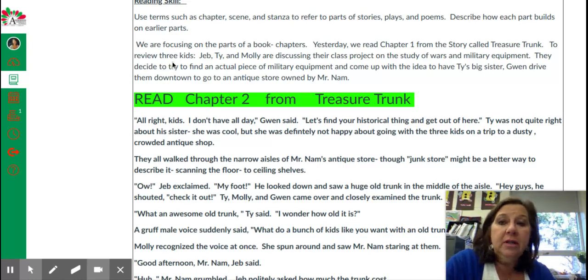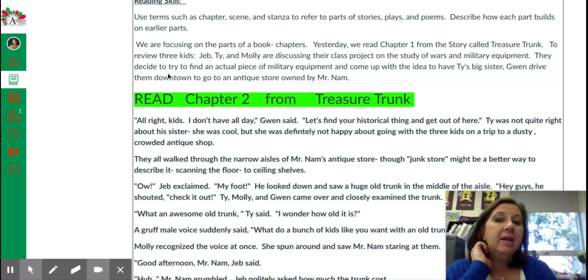So to review what we learned in chapter one: Jeb, Ty, and Molly are discussing their class project on the study of wars and military equipment. They try to decide what they're going to do, and they decide on the Revolutionary War.